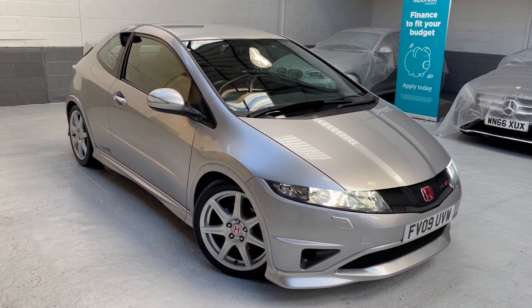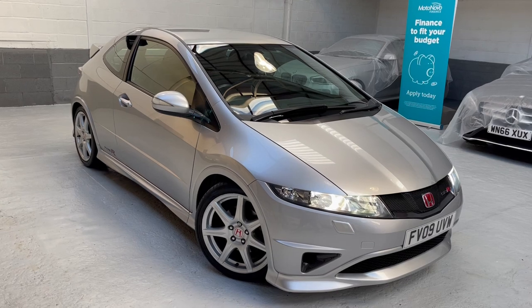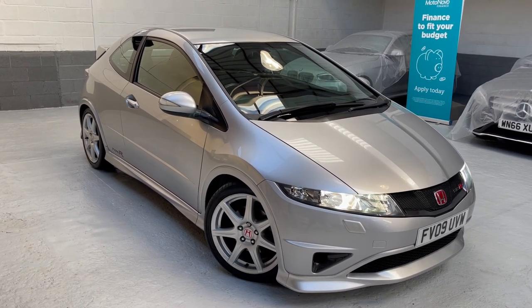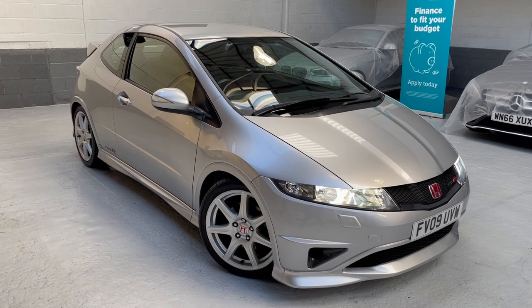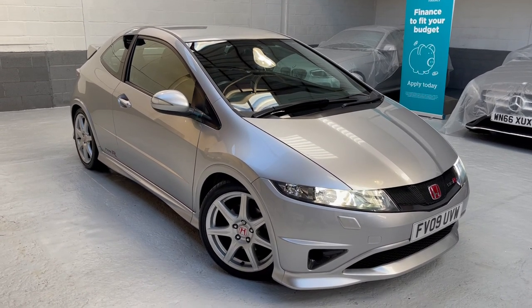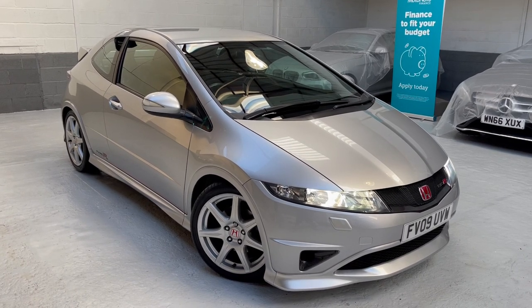You'll see stood here that the front fog lights have been replaced with these carbon fibre inserts, which really do shape and set the front end of the car off. The car was registered in 2009 — it's on the 09 plate, Foxtrot Victor 09 Uniform Victor Whiskey, for your registration number. The car's covered just shy of 81,000 miles and it's in alabaster silver with the red and black interior.